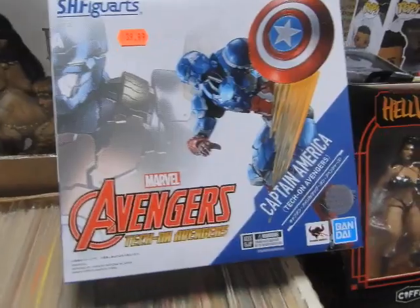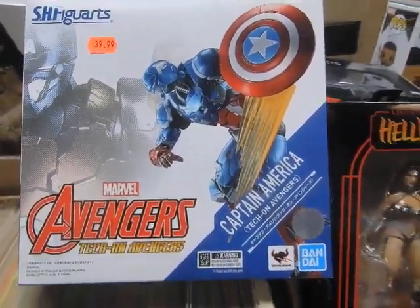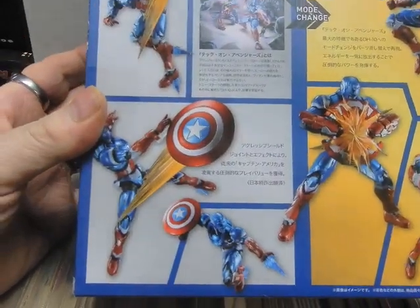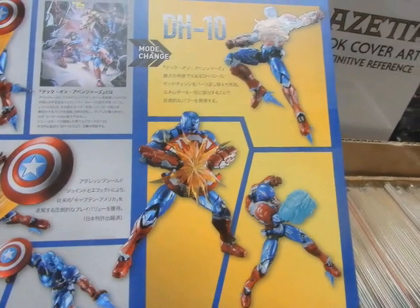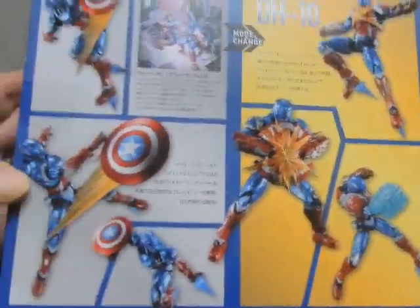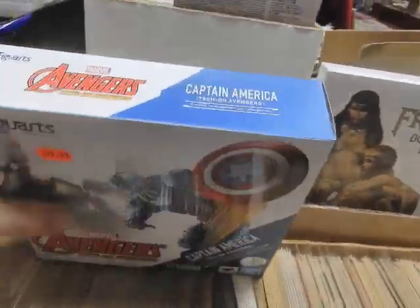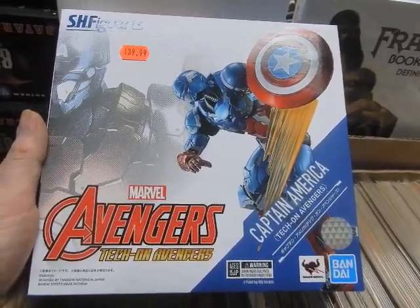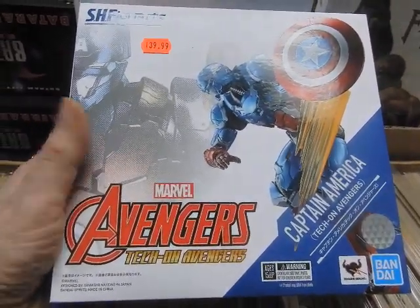From SH Figure Arts, we've got in the Avengers Tech on Avengers — this is the Captain America. This is very decked out, a lot of bells and whistles. He's throwing the shield and it's got lines like it's actually being thrown. You can really have a lot of fun with this figure. There was a Figure Arts Wonder Woman and a Figure Arts Spider-Man I sold to a gentleman, I think it was yesterday — thanks again, sir, for purchasing those.